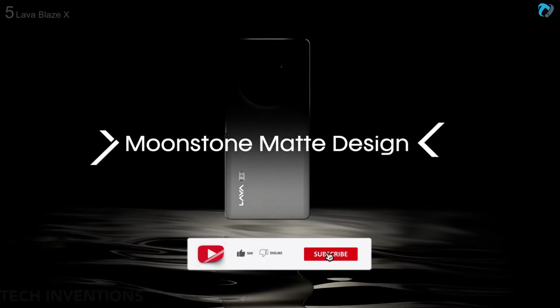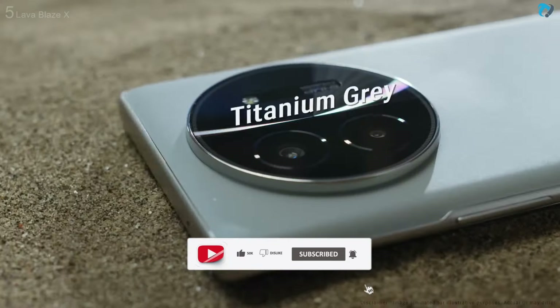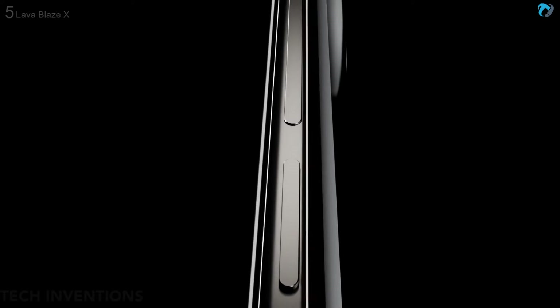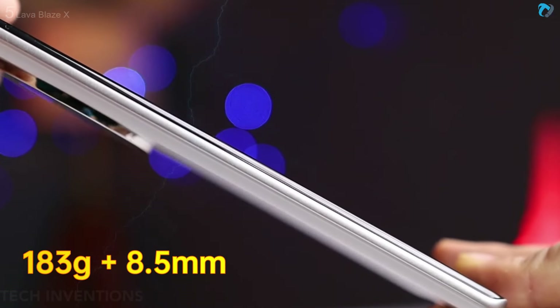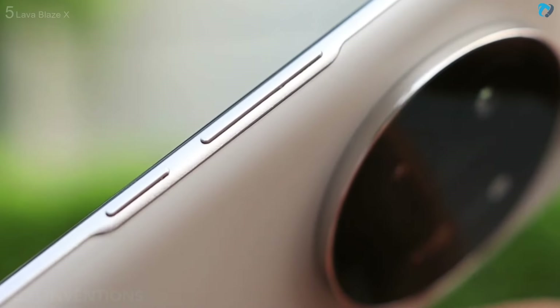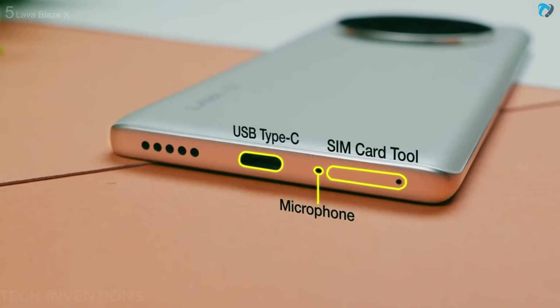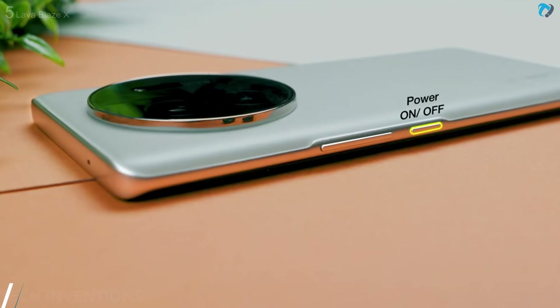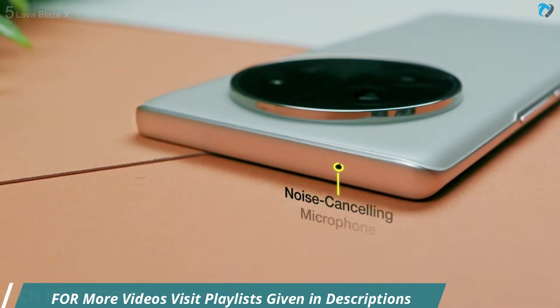Very premium moonstone matte design. Phone comes in two colors: starlight purple and titanium gray. This is the lightest phone by Lava — weight is 183g with an 8.5mm thick frame, which looks nice. Phone has a SIM tray, microphone, USB Type-C, and speaker grill on the bottom. On the right side, phone has a volume rocker and power button. On the top side, phone has a microphone.